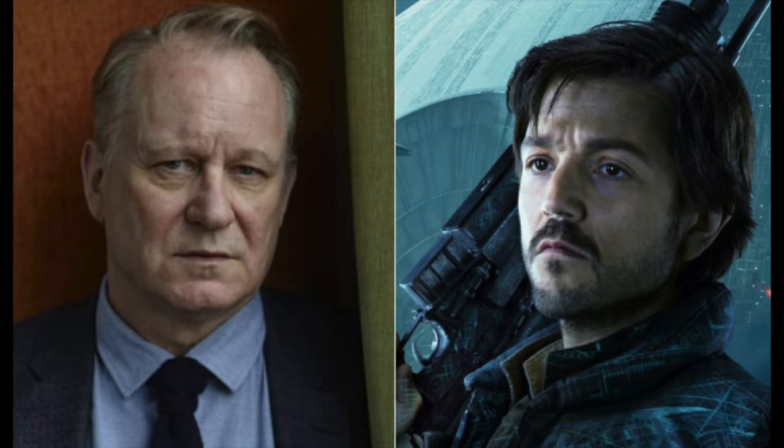Welcome back! Today we're going to talk about Andor and Tales of the Jedi. On Disney Plus Day, we saw the sneak peek of Andor — Stellan Skarsgård and Diego Luna are in a scene together, fighting mercenaries with things falling from the sky. It's intense and they actually make it out alive.